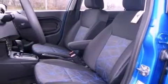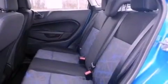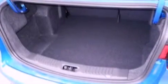Features include Bluetooth cell phone integration, traction control and stability control systems, a six-speaker audio system, an independent rear suspension, tinted glass, side-curtain airbags, and air conditioning.